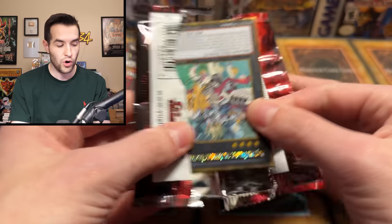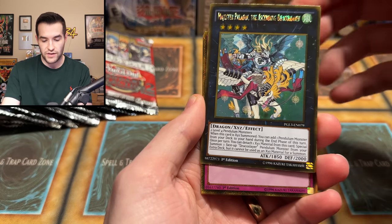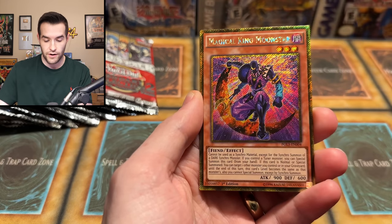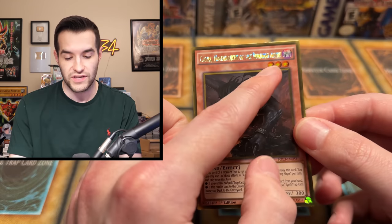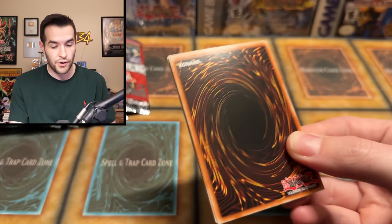Quite the opening so far. GX has a decent lead because of that $20 promo kickoff. We'll see if Premium Gold can catch up. We have Master Paladin, Grand Horn of Heaven — I really like these gold secrets right now, they're looking great. Mistaken Arrest, a pretty crazy card. We have Magical King Moonstar, and then another Burning Abyss card. The problem with these is you can't read the names — look how shiny they are. Since it's 1.5 packs per Mega Pack, it works out to 2 to 3.